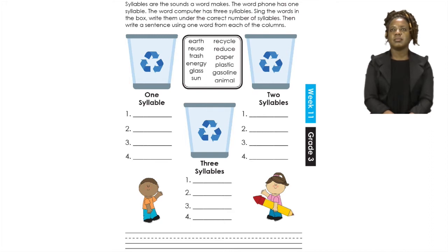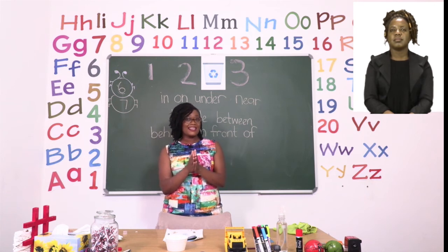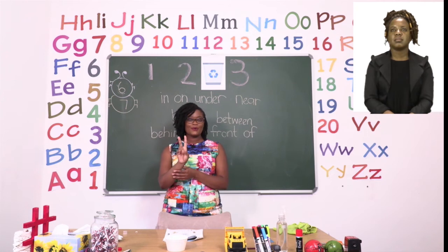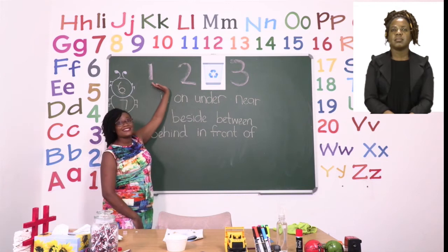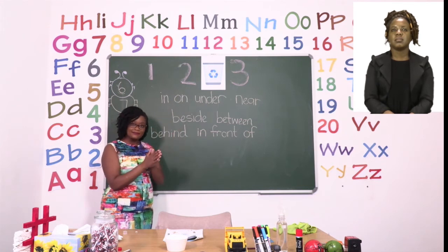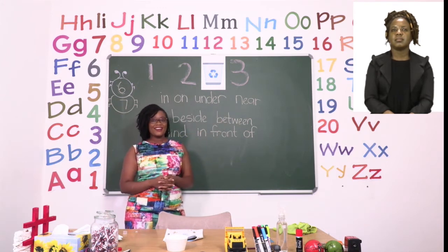The trick with syllables is to make sure that when you say them, you clap your hands. When you clap your hands you know you are saying the syllable in time with your clap, so you can count how many there are. Remember, we are looking for syllables with one, two, or three — put them in the correct box. When you're done, you're going to make sentences: one sentence for one syllable, one sentence for two syllables, and one sentence for three syllables. Have fun with this one, take your time with both exercises.